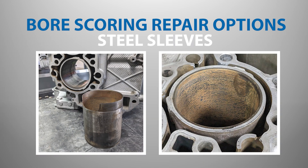Although steel sleeves have been used for many years to repair aluminum engine blocks for other applications, they do not work well for Porsche flat horizontally opposed aluminum engines.